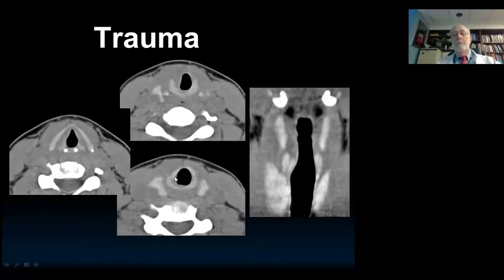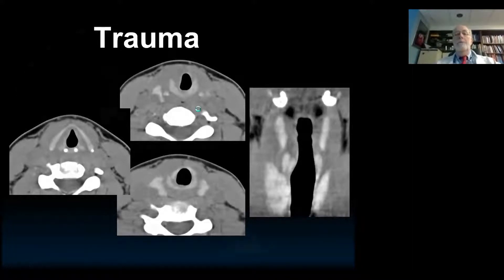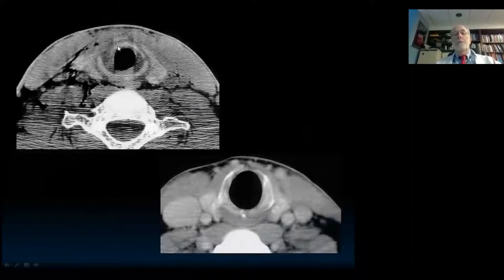Then you look more carefully. Here is the anterior cricoid — there's a fracture here and here. Always look for the subglottic edema. Here's a patient with a fracture, a little bit of edema or hemorrhage into the wall. If you see this finding with no soft tissue within the ring, it's very unlikely to have a cricoid fracture and you can move on.